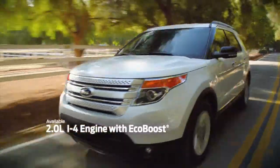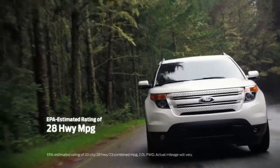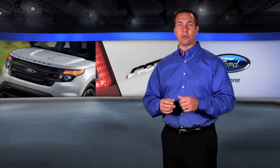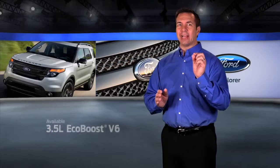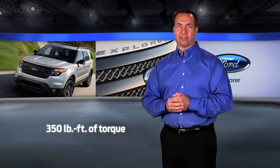The innovative 2-liter EcoBoost 4-cylinder engine generates 240 horsepower and 270 pound-feet of torque, with an EPA estimated rating of 28 highway miles per gallon. For performance enthusiasts, the available 3.5-liter EcoBoost V6 in the Sport model has 365 horsepower and 350 pound-feet of torque.